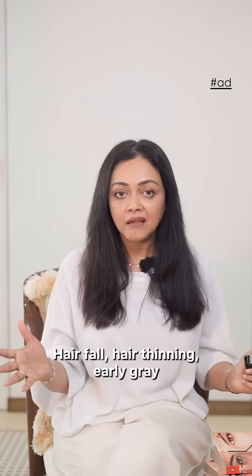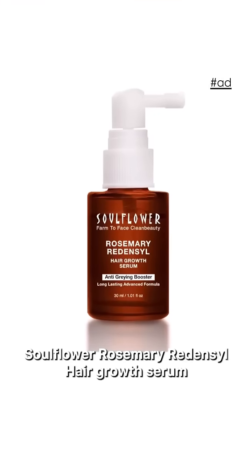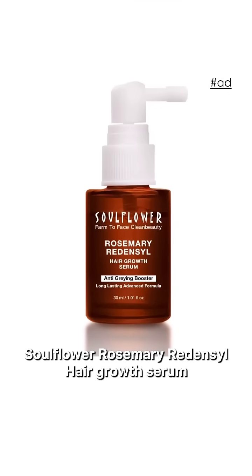Hair fall, hair thinning, early graying — now who is not suffering with this problem? All of us, isn't it? So here I found Soul Flower Rosemary Redensil Hair Growth Serum.